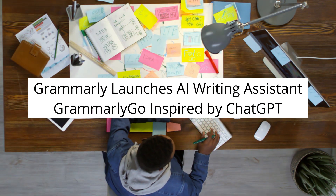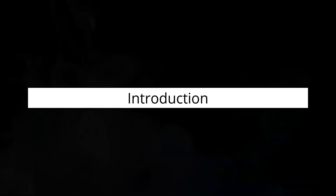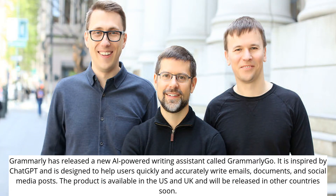Grammarly has launched a new AI-powered writing assistant called Grammarly Go, inspired by ChatGPT. It is designed to help users quickly and accurately write emails, documents, and social media posts. The product is currently available in the US and UK and will be released in other countries soon.